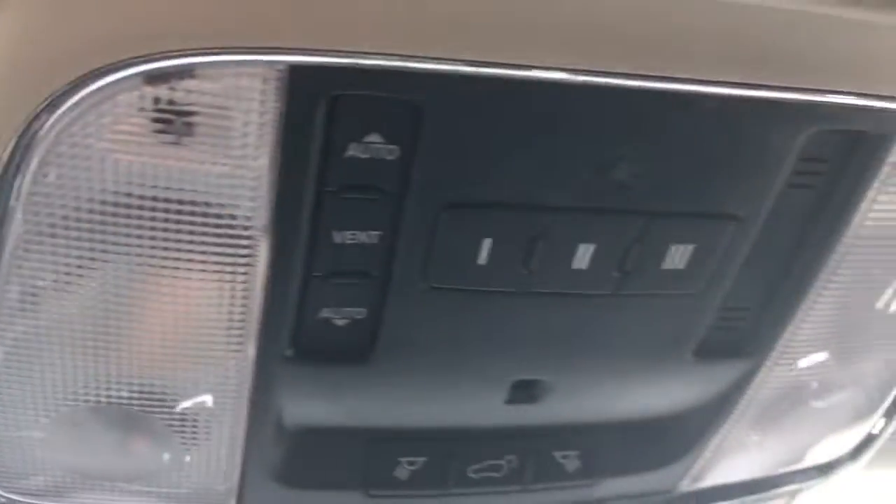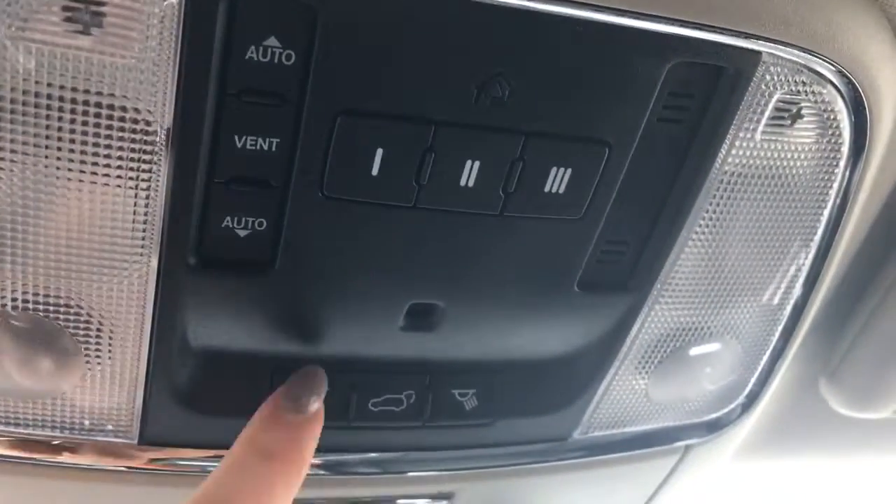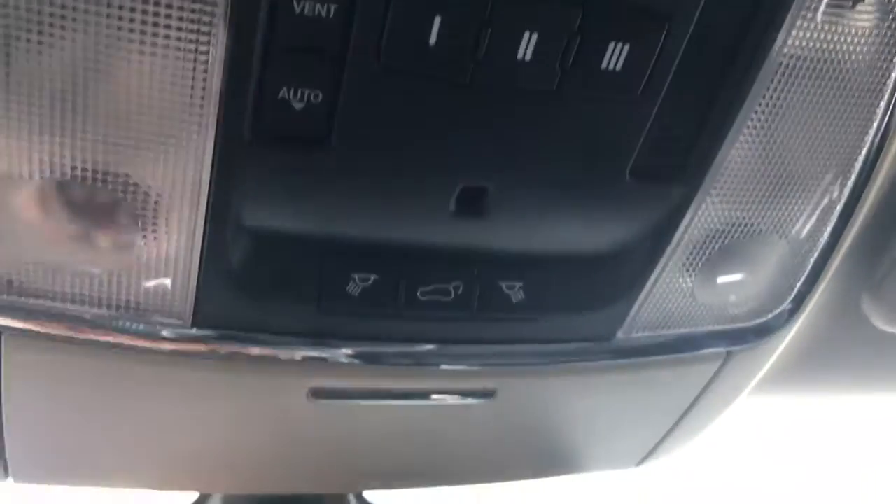Up here is the control for the sunroof that you have — a very nice feature to have come summertime. As well as your three garage door openers, those lights, and you can also pop the trunk from there as well.